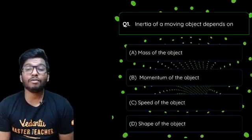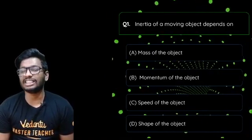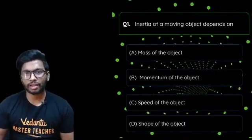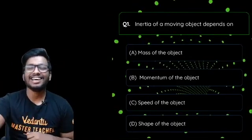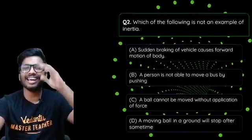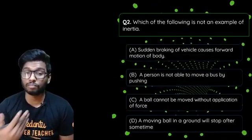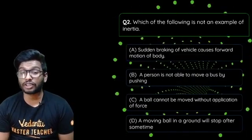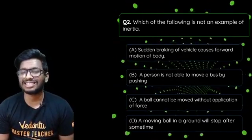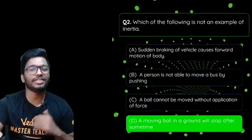First question: inertia of a moving object depends on what — the mass, momentum, speed, or shape of the object? The answer is definitely mass. Greater the mass, greater the inertia; lesser the mass, lesser the inertia. Second question: which of the following is NOT an example of inertia? Options include sudden braking causing forward motion, a person unable to move a bus, a ball not moving without force, or a moving ball stopping after some time. The answer is option D.